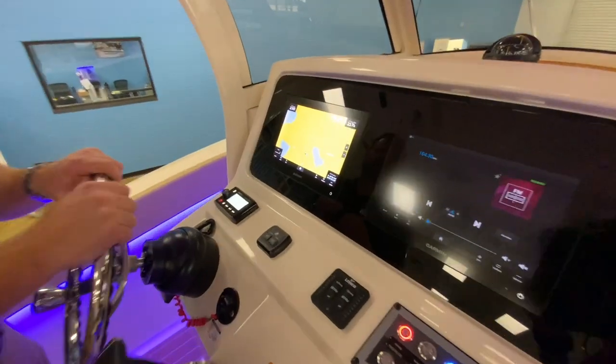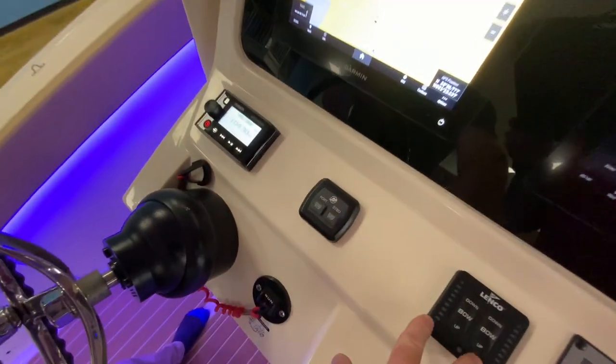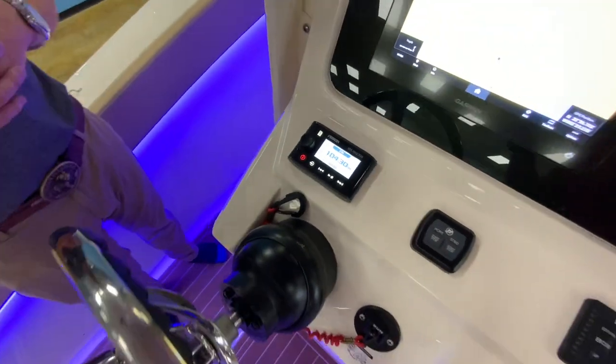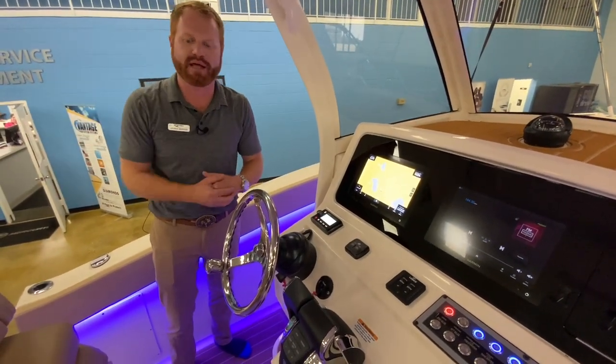Twin 9-inch Garmin screens here integrate with the Mercury's — everything you want to do. You've got push-button start for the Mercury Verados, LED indicators for your trim tabs, and a remote control for the Fusion sound system. Fusion makes great head units — they even have little $40 stick-on remote controls you can put on the swim platform if you like.